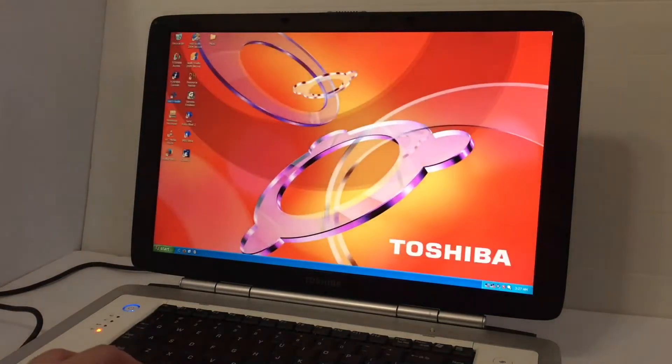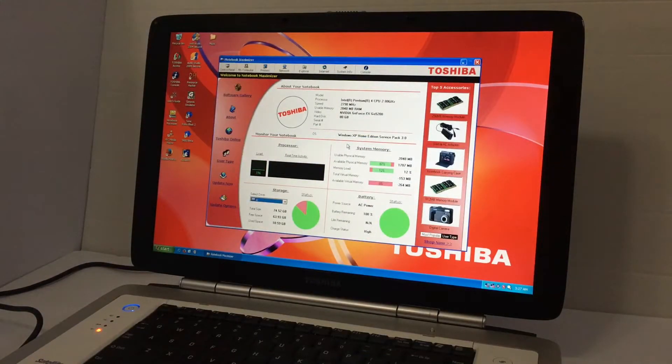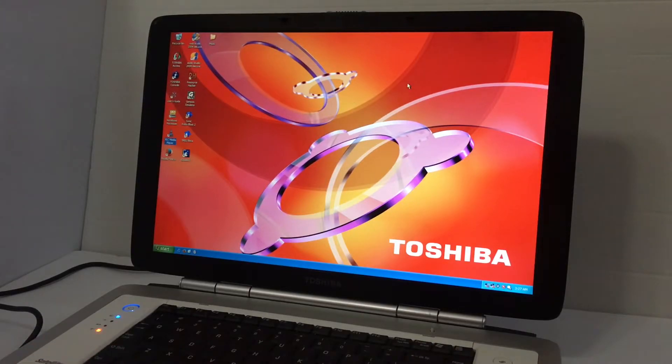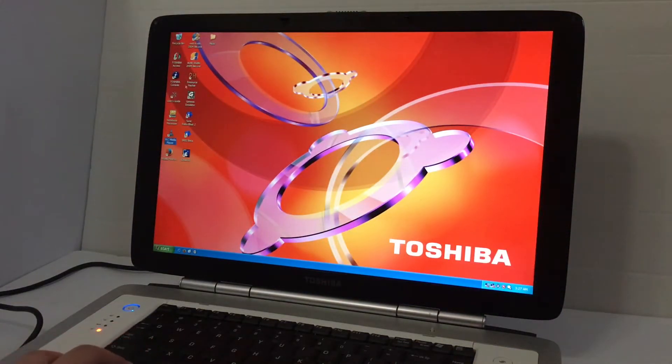The internet doesn't work — there's an offline page. Before we play some games, let's look at Notebook Maximizer, also known as the Toshiba Catalog. It has sections like software gallery, about Toshiba, online use, and update options. This is also where VLC Media Player is, which you can use to watch movies. I also found an old disc from their family CD binder with some music on it.